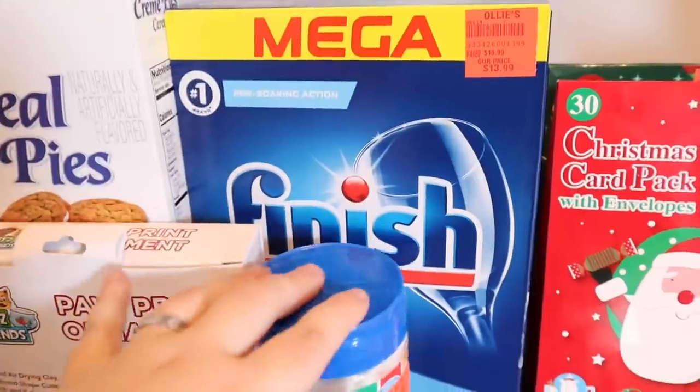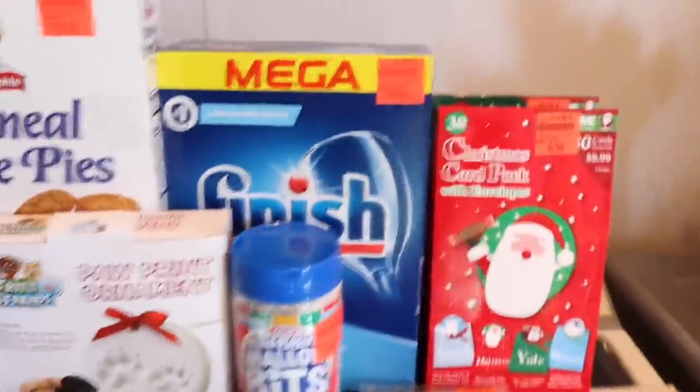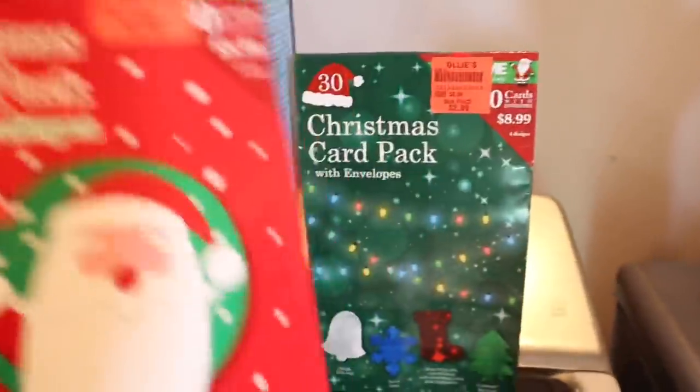I needed some new dishwasher pods and I found these — they were $13.99. I don't know if that was much of a saving but I was basically out of them so I needed them.